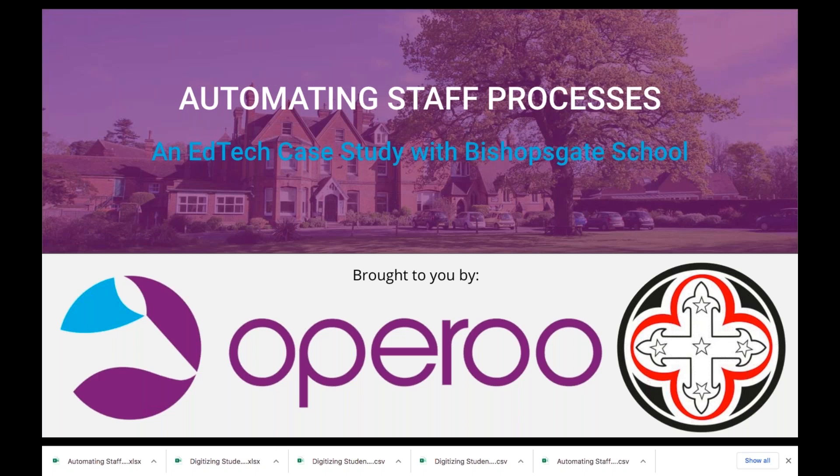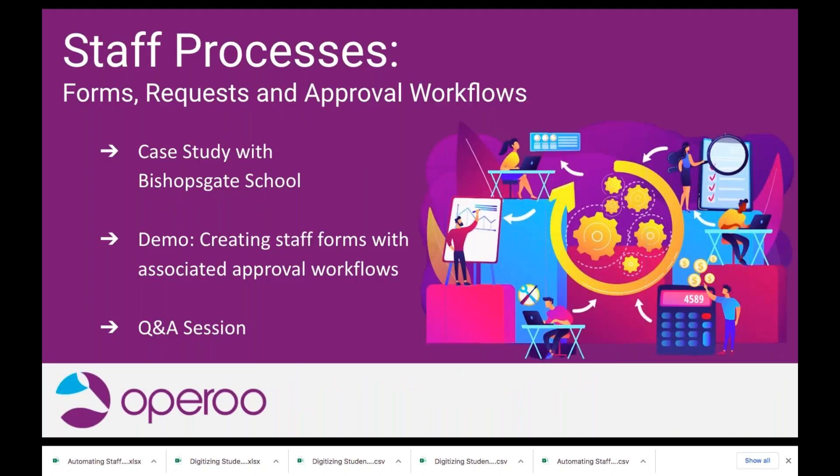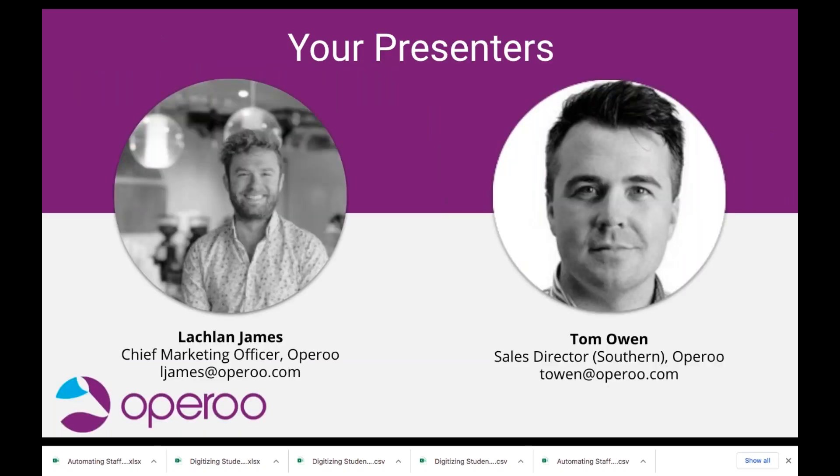Hello and welcome everyone. I've waited a couple of minutes for more of you to come in, and now that we've grown in attendance I'm going to kick off the webinar properly. Thank you all for joining today's case study webinar focused on automating staff processes. Today's webinar will comprise three parts: a case study exploration with Surrey's Bishopsgate School and its compliance, HR and information manager Sarah Armand; a demonstration of how to digitally create a staff form and build an associated approval workflow through the Oparoo platform; and then a short Q&A session at the end.